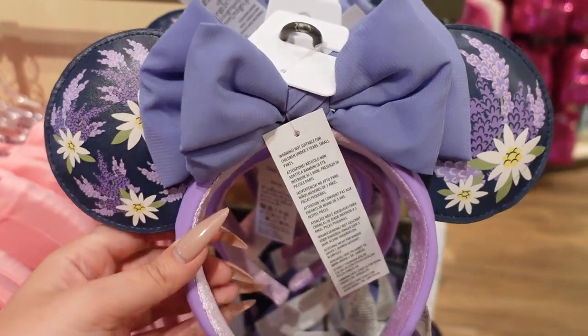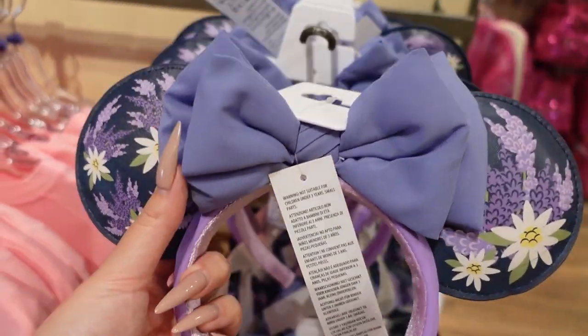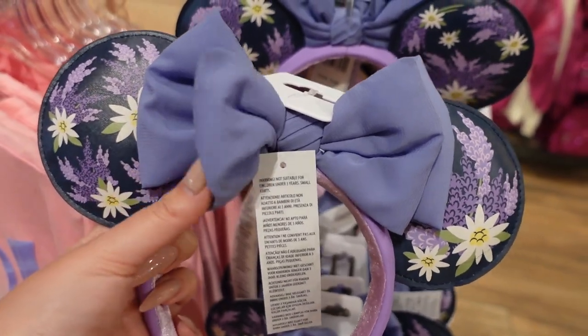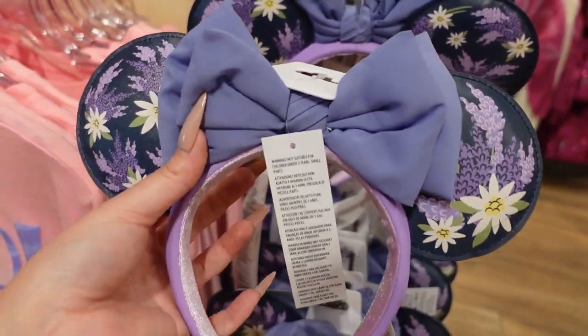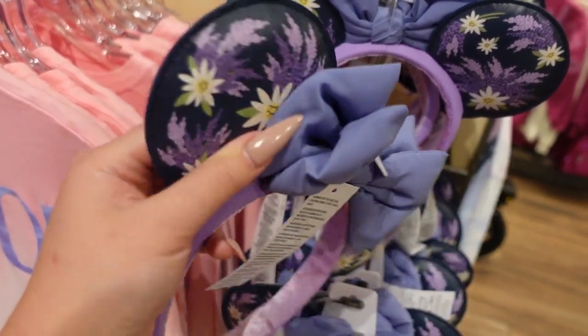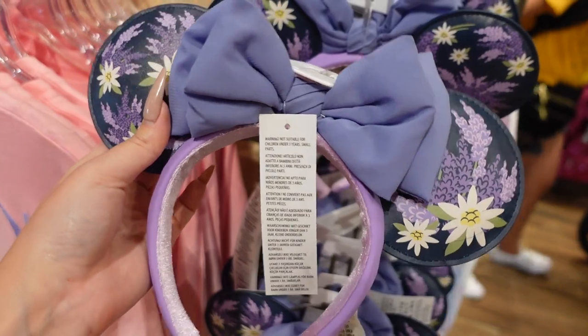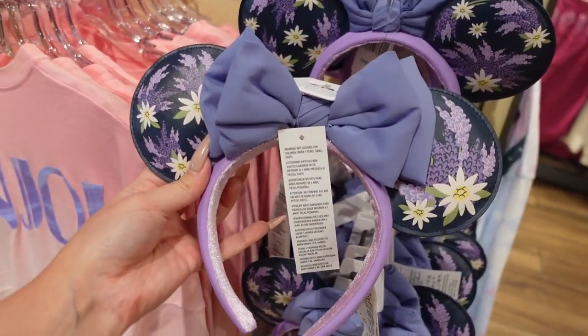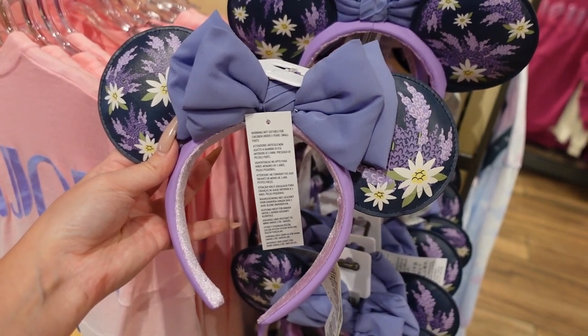We have more Epcot ears. Aren't these beautiful? This chiffon bow is so unique — it's like a double bow and the middle is pleated. I love that. And then the ears themselves are so cute — very nice faux leather with like a printed design on them. These are so elegant and pretty. I didn't think I would love them, but I kind of love them.